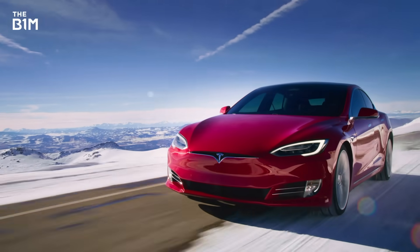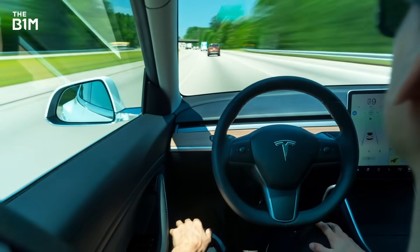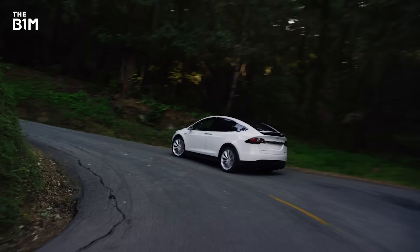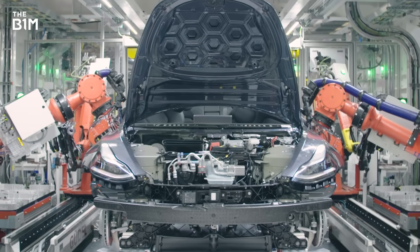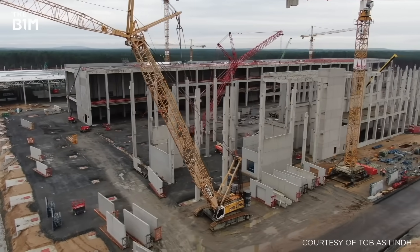Now the world's most valuable carmaker, Tesla has dramatically shaken up the world of driving. Despite initial struggles, the company now has record demand for its electric cars and is racing to scale production accordingly, enhancing processes, fine-tuning automation and building its gigafactories with astonishing speed.